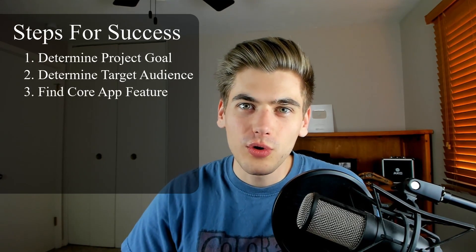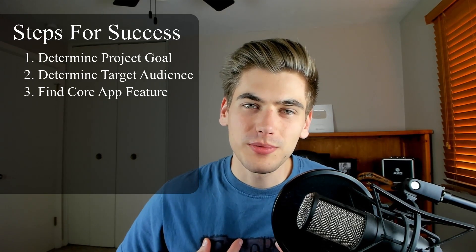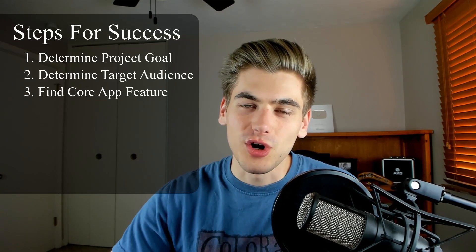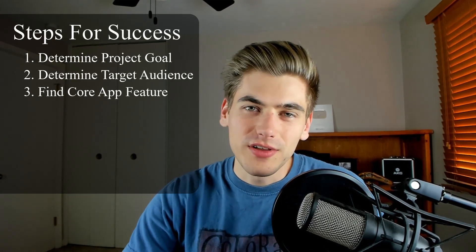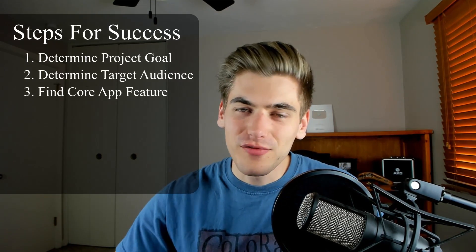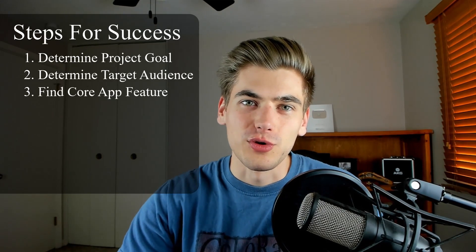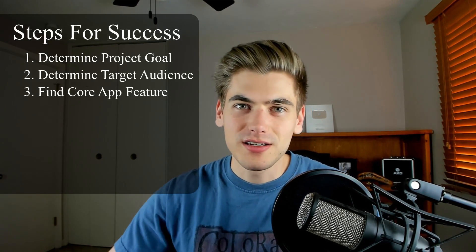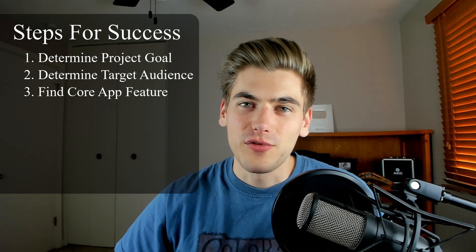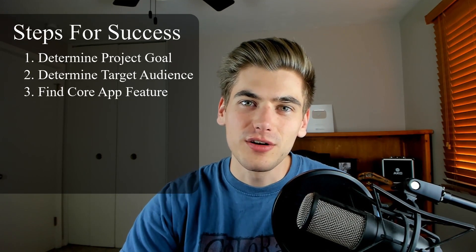That leads perfectly into the third point: figure out what the core components of your application are. What is the most important thing your project is going to do? For my course platform, the most important and core feature is people watching videos — I need some way for people to watch videos on my platform. User authentication is not that important. Payment processing is not that important. Just having a way for people to watch video is by far the most important core feature.